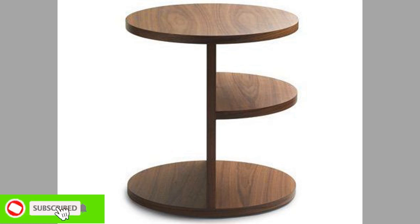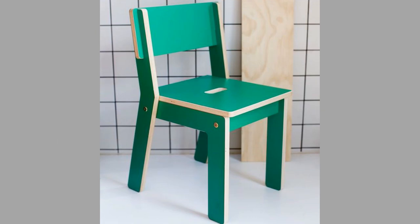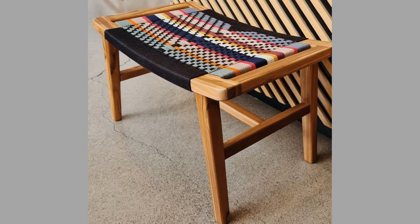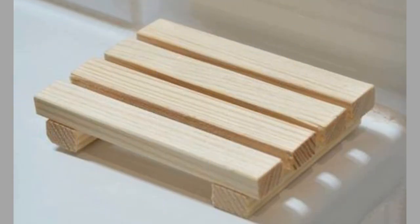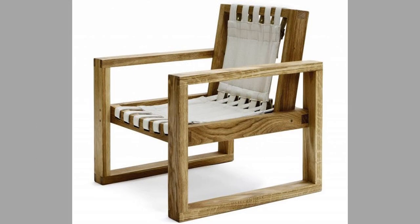Wood furniture is also a valuable investment for homeowners. While it may be more expensive than other materials like plastic or metal, it can last for many years and retain its value. High-quality wood furniture can even appreciate in value over time, making it a worthwhile investment. Wood furniture is also versatile and can be used in different rooms. A well-made wood dining table can be passed down from generation to generation and still look beautiful and functional.